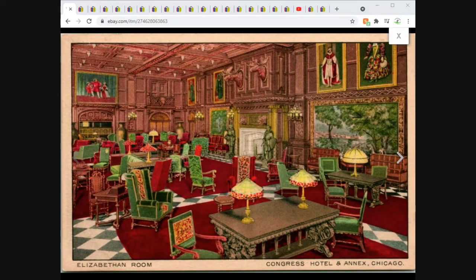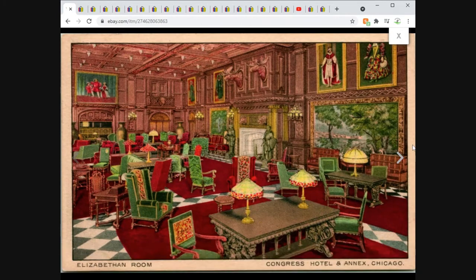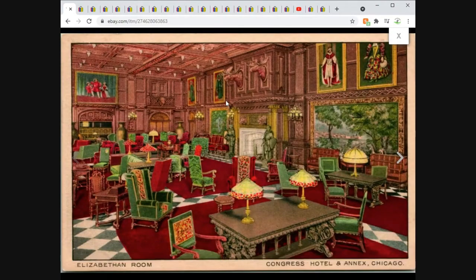The Elizabethan Room in the Congress Hotel and Annex Chicago. Very cool interior view card — look at all those Tiffany lamps. That place just has age to it, looks like something out of The Great Gatsby. Unposted, nice card. $7.95 free shipping.